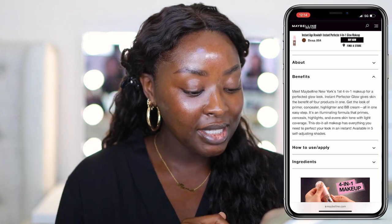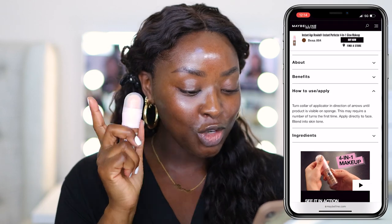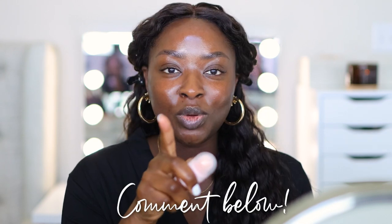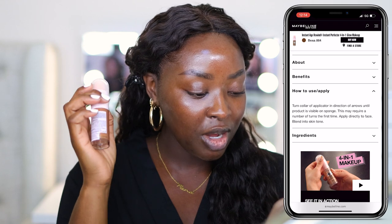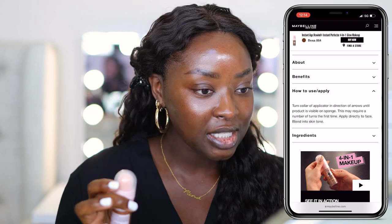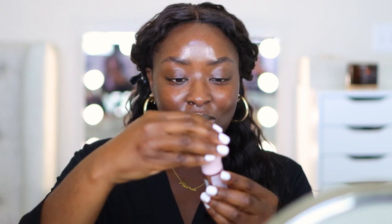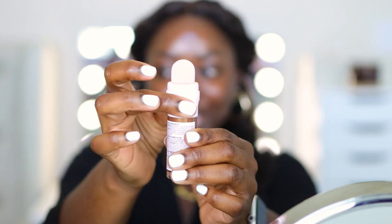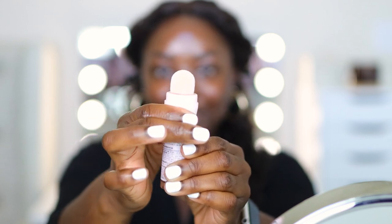We're supposed to turn the collar of the applicator in the direction of the arrows until the product is visible on the sponge. This reminds me of another product — there's a concealer with a similar mechanism. You turn it and it has a sponge to apply to the face. So let's go with Deep first. Removing the wrapper — here's the sponge applicator, the product comes out of here. Turning in the direction of the arrows — where's the product?